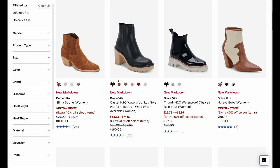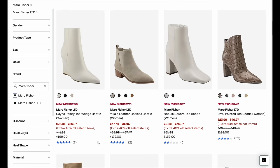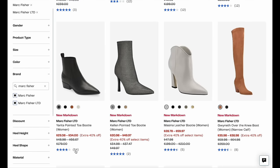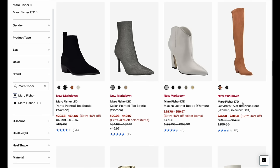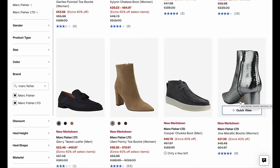Another brand is Marc Fisher. Marc Fisher has a really good selection of boots and very high quality. The discounts here are just incredible. As I laser in, I would say some of the more classic booties, like this Yarita pointed toe bootie, are down to $29 from $179 in multiple colors. There are textures, colors, a lot on sale, and I think all in all this brand is one of the best deals in the sale.